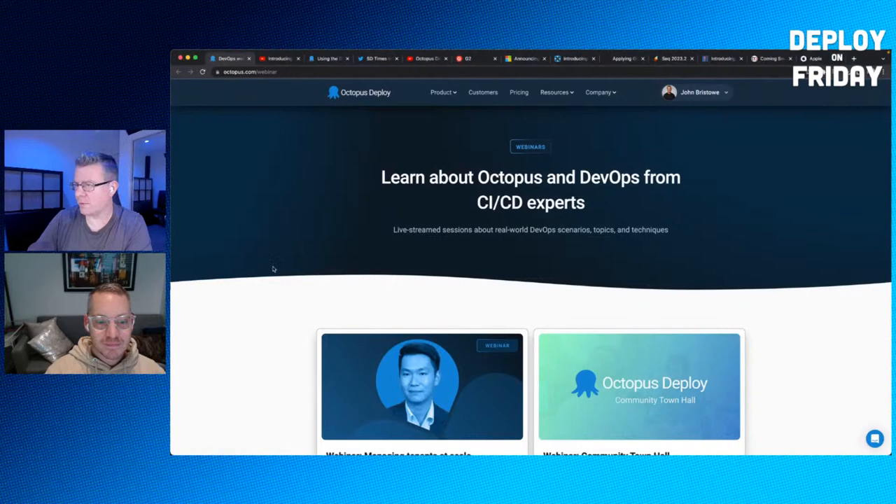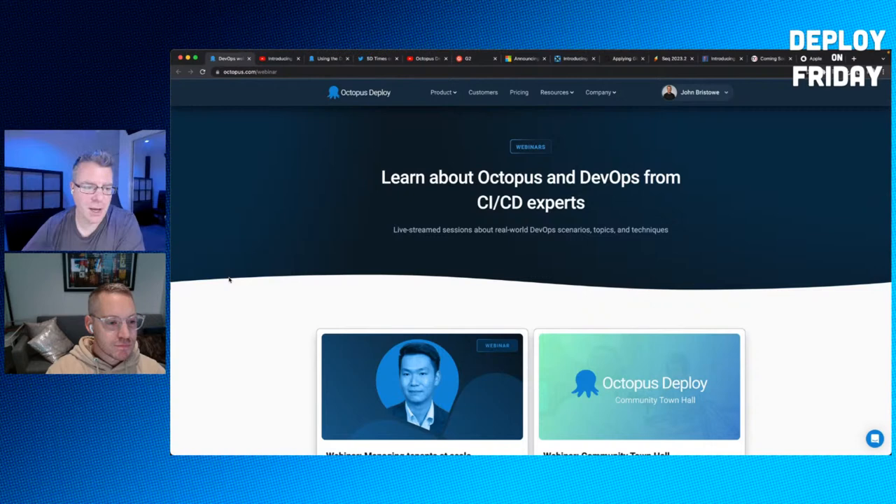We host webinars from time to time and we've got two exciting ones coming up. On June 22nd, Ian will be talking about managing tenants at scale — a specific Octopus feature around multi-tenancy used very successfully by many customers. He'll cover how they work and show off the newly redesigned tenants dashboard built into the latest version of Octopus, which is going to be really cool.